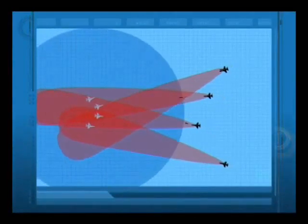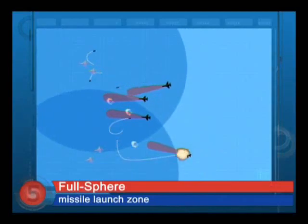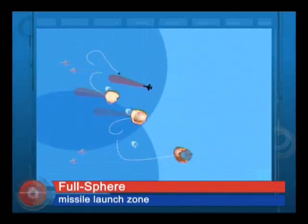Python-5's revolutionary Full Sphere capability provides air superiority in air-to-air missions and effective self-defense in penetrating missions. Mission accomplished, with no losses.